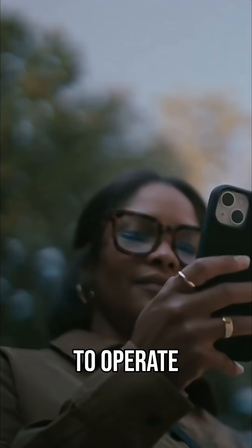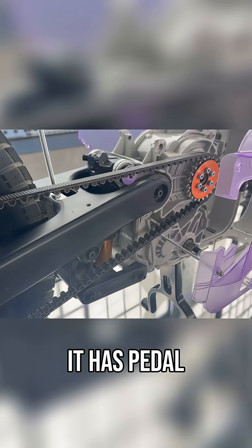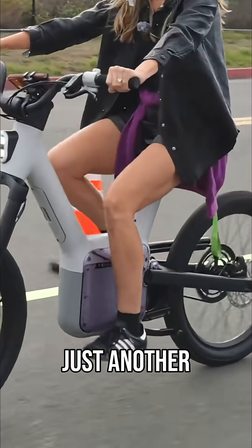It has regen braking, a phone key to operate, and did I mention it has pedal by wire? And this is not just another e-bike.